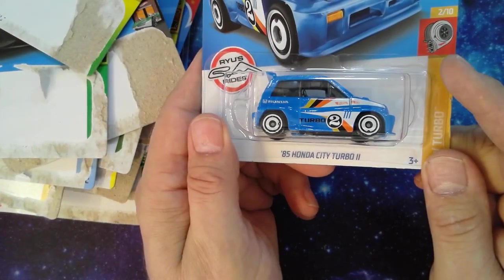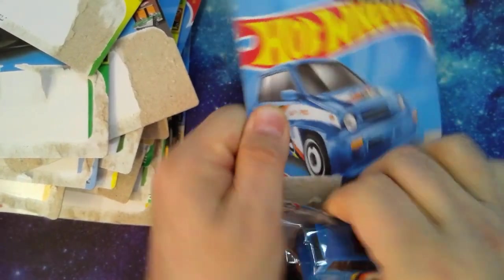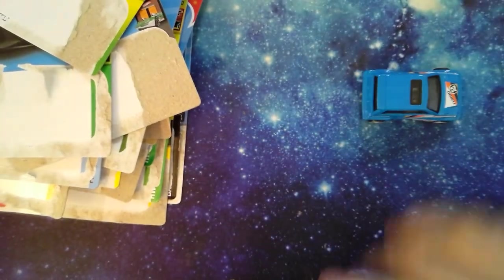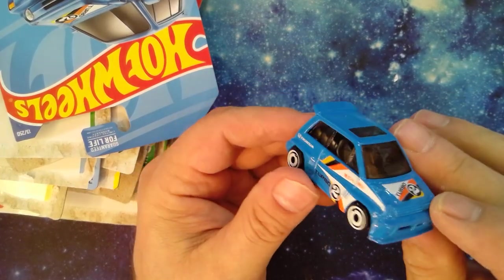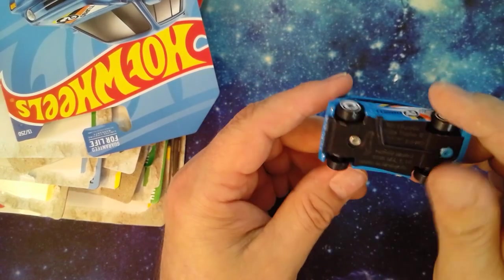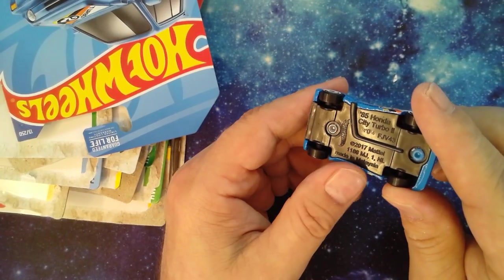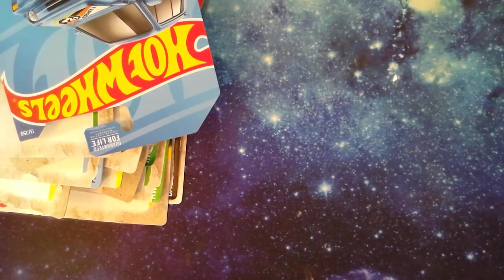'85 Honda Civic or City Turbo — I don't think they had these in the USA back in '85. I never saw one of these. It looks like a Civic — I think it was Japanese only. Could use some detail on the front but pretty cool car, super cheap. '85 Honda City Turbo, older casting.